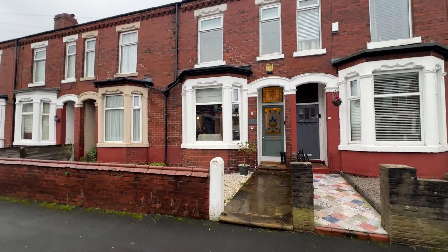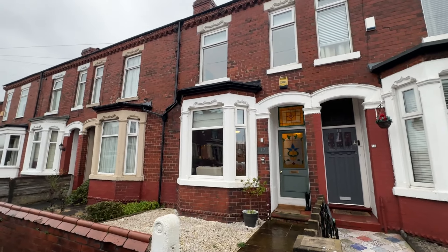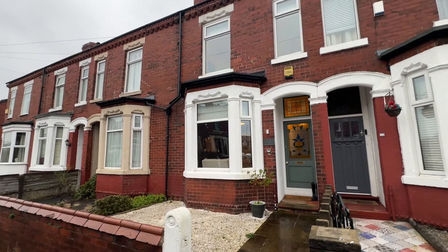Hi there, this is Rob from The Property Man and I am here today to show you this beautiful mid-terraced three-bedroom property located on Meadows Road.